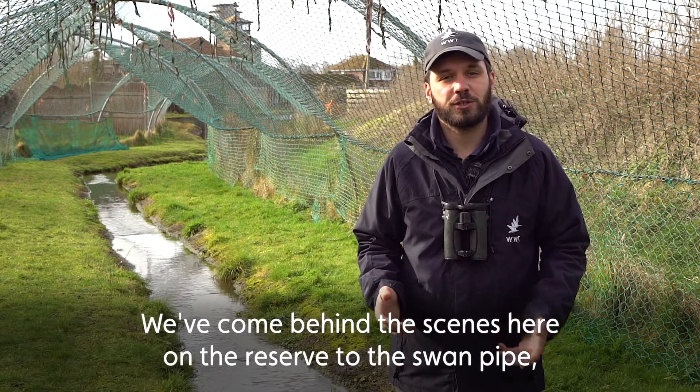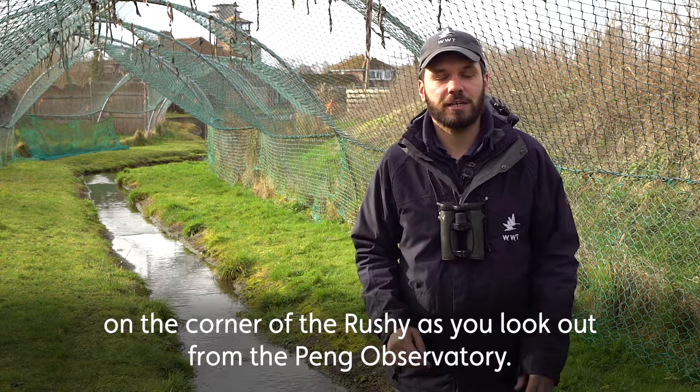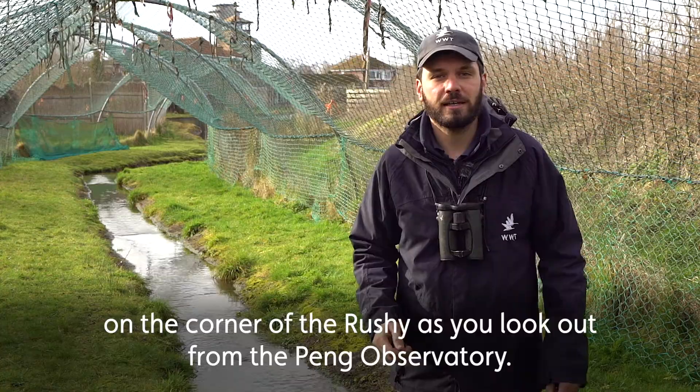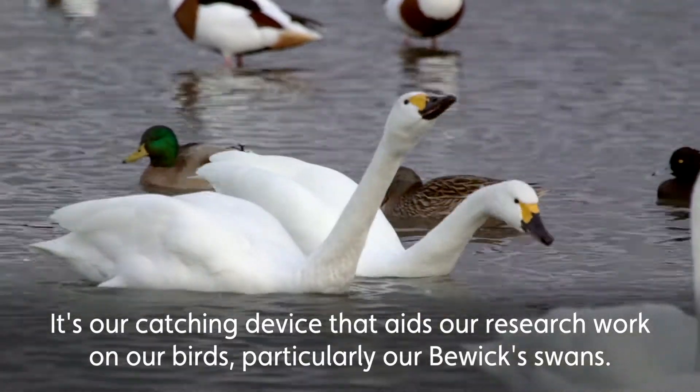We've come behind the scenes here on the reserve to the Swan Pipe. This is the netted structure you can see on the corner of the rushy as you look out from the Peng Observatory. It's our catching device that aids our research work on our birds, particularly our Bewick's Swans.